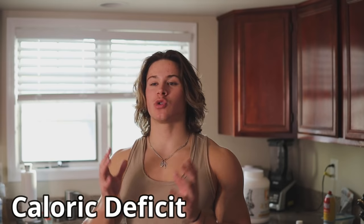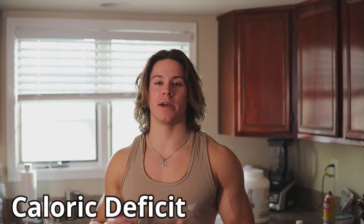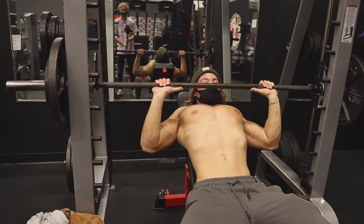I'll pop up some workout clips so you can be entertained while I go over these topics. The first thing we're going to talk about is a caloric deficit — that is the most crucial and most important thing when it comes to trying to lose body fat, because if you're not in a caloric deficit you're not going to lose weight.